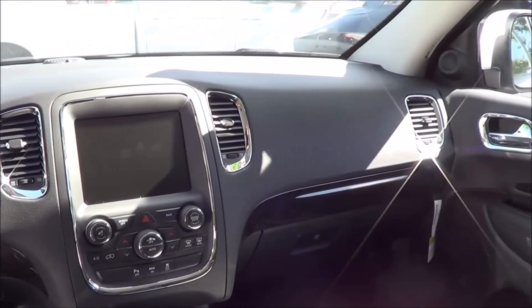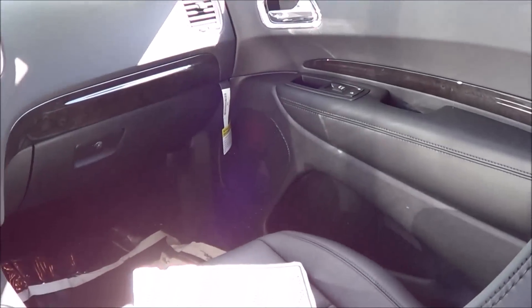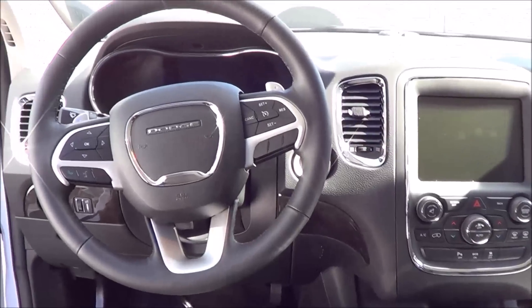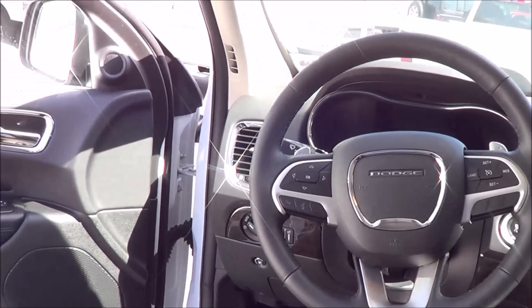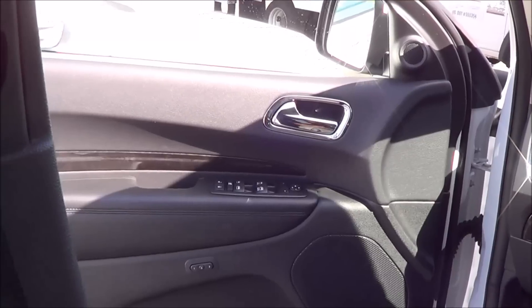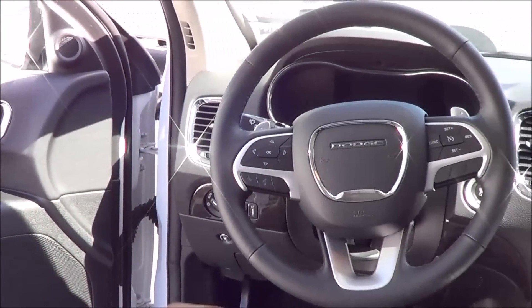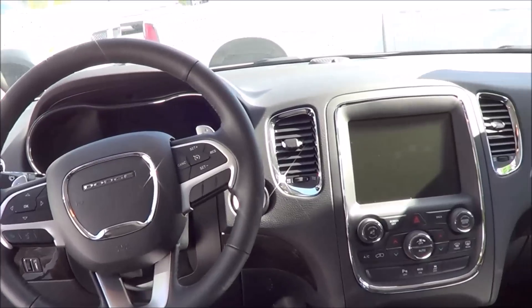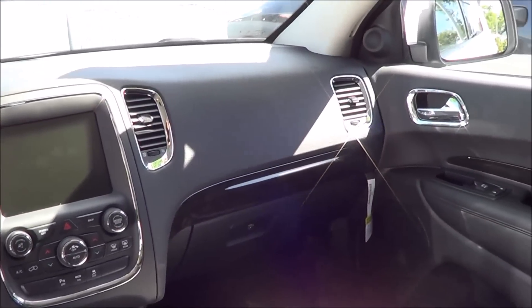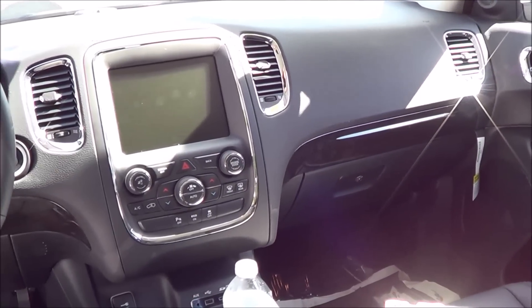When you step into the interior of the Durango, it's a very high quality looking cabin design. It also looks fairly similar to the Jeep Grand Cherokee, which this vehicle is heavily based off of. Basically, the Durango has third-row seating which the Grand Cherokee doesn't, and the Grand Cherokee has the good off-road capabilities that the Durango doesn't have. These vehicles are fairly similar in terms of interior design.